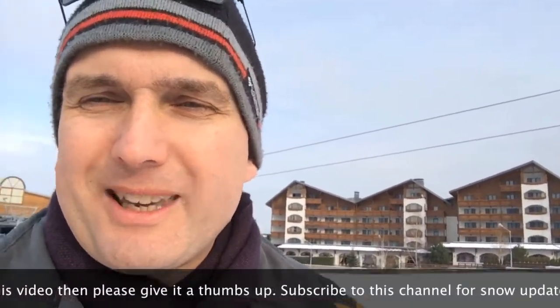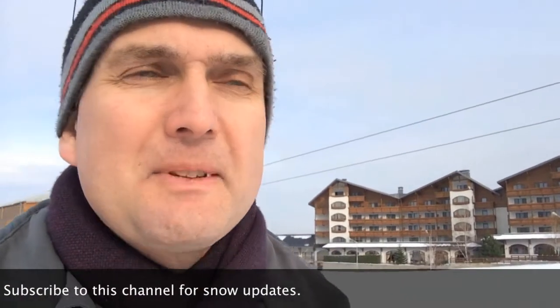Weather forecast: we're getting another 10cm on Tuesday and possibly Wednesday as well, so stay tuned for a bit more information on that.